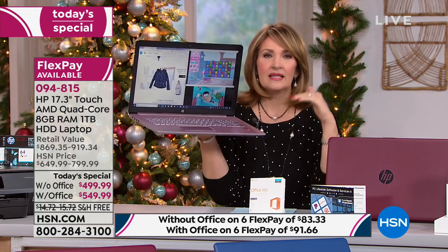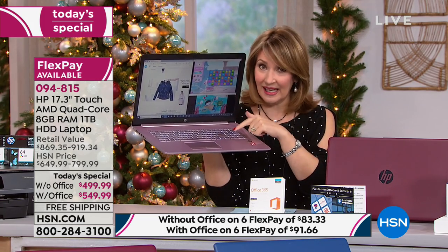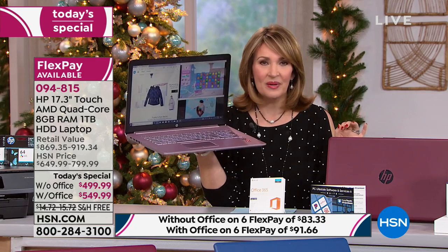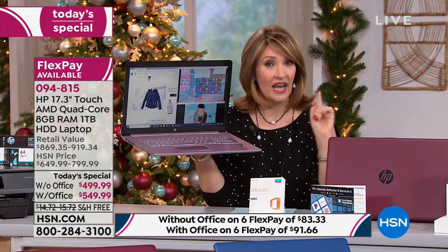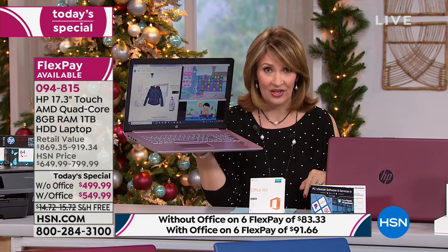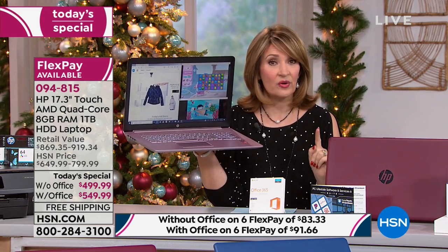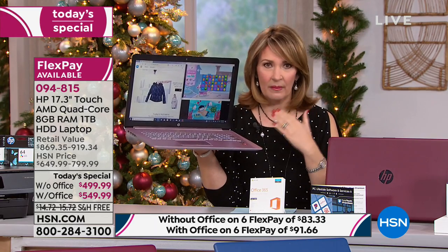This is top of the line — the biggest best value to get a 17-inch touch with the backlit keyboard and total tech support. When you buy HP, by the way, HP is sold in the finest stores. It's the number one selling computer brand in the country, and our number one selling brand on HSN. Of all the brands we sell, HP is number one — for very good reason. HP just builds a great machine, with awesome customer service, always on the cutting edge.